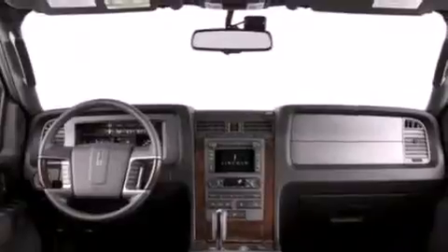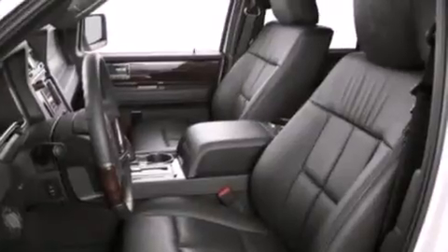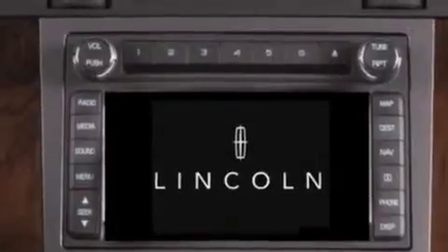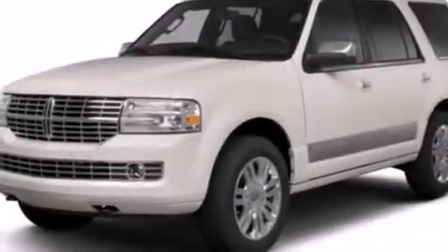The following features are also included: memory settings for the driver's seat positions so you can recall your favorite position with the push of one button, air conditioning, cruise control, leather and wood steering wheel trim, side curtain airbags, an auto-dimming rearview mirror, running boards, an anti-lock braking system, a trailer hitch receiver, and a power rear liftgate that can open and close at the push of a button.